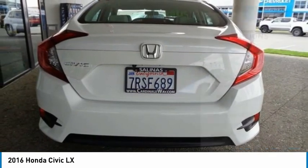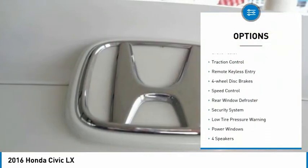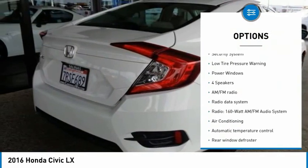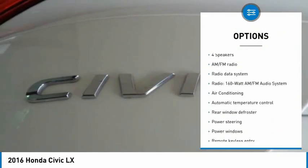Here are some of this vehicle's great options: electronic stability control, brake assist, traction control, remote keyless entry, four-wheel disc brakes, speed control.